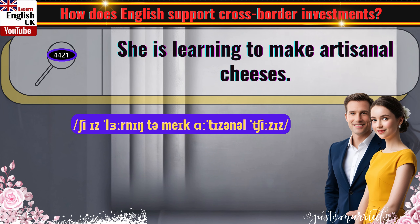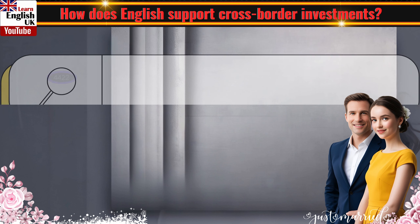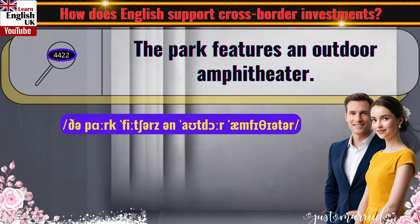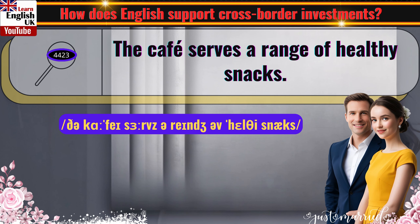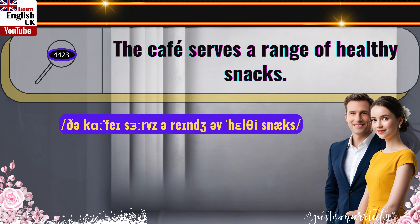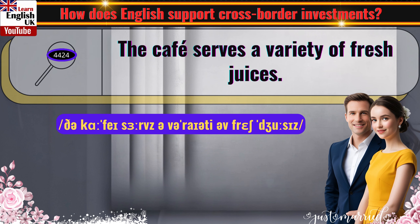She is learning to make artisanal cheeses. The park features an outdoor amphitheater. The cafe serves a range of healthy snacks. The cafe serves a variety of fresh juices.